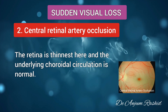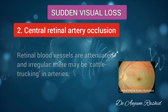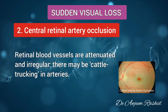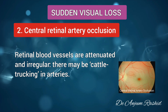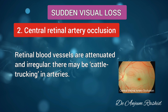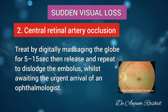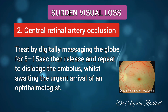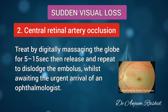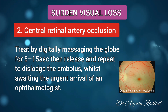The retina is thinnest at the macula and the underlying choroidal circulation is normal. In central retinal artery occlusion, retinal blood vessels are attenuated and irregular. There may be cattle-trucking in the arteries. While awaiting the urgent arrival of an ophthalmologist, treat by digital massaging the globe for 5 to 15 seconds, then release and repeat to dislodge the embolus.